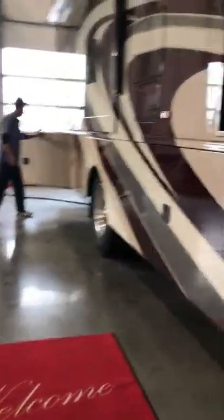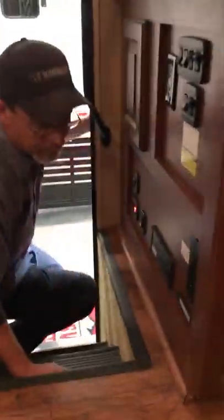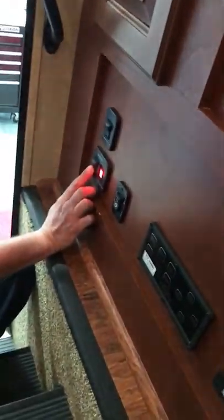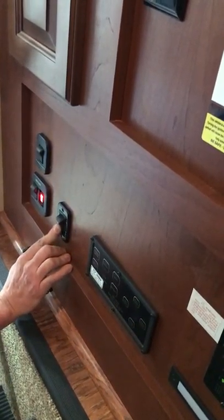Those bulbs are hot halogen — there are LEDs to replace them with. Hike up the entryway — seven steps. This is your main power: battery disconnect for the house. And here is your awning switch.